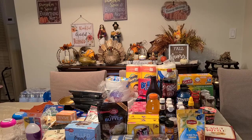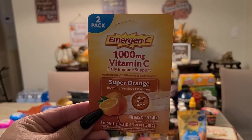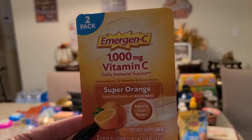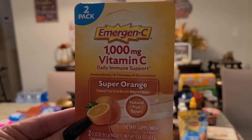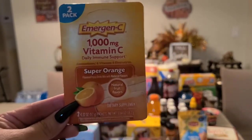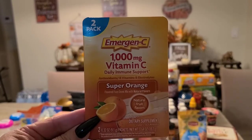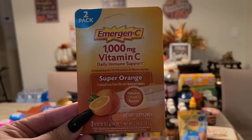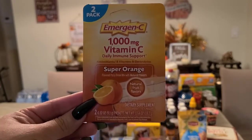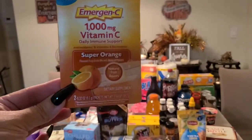This is really good: 1,000 milligram vitamin C daily support — an amazing buy. You get a two-pack. I add this to boiling water and drink it like a tea; it tastes perfect. You could also serve it chilled in cold water. I picked up one.